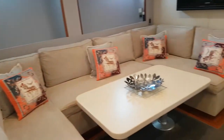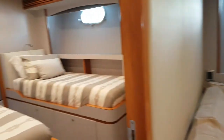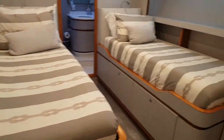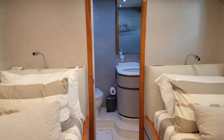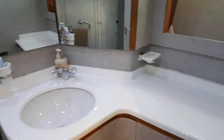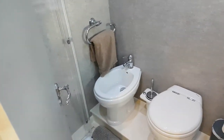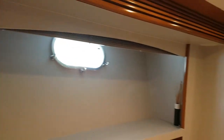Through the saloon and into the starboard side twin. Moving forward, I'll look into the bathroom. Shower behind the door and back through the accommodation.